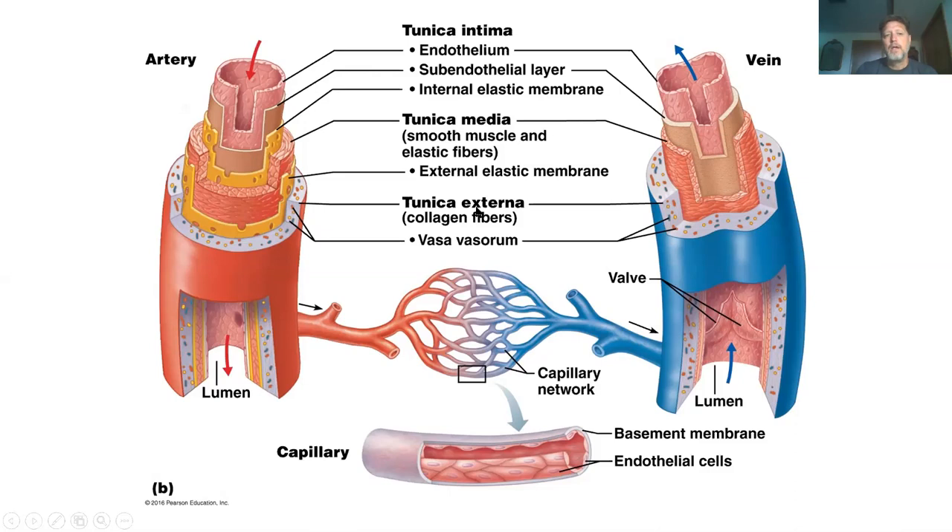This is an artery. Notice that the smooth muscle in an artery is much thicker than the smooth muscle in a vein. That's just because arteries are much thicker anyway, because there's a lot of pressure in them from the heart. The veins do not have as much pressure.